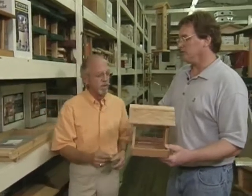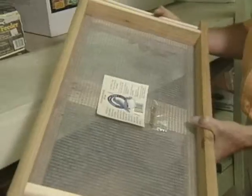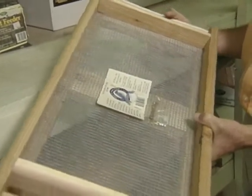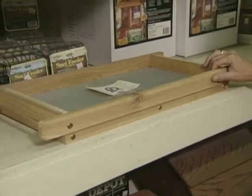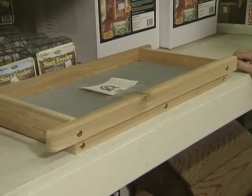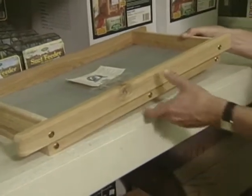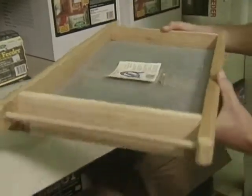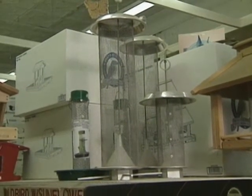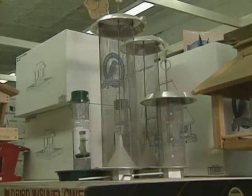A platform feeder is basically just a tray. A hopper controls the flow of feed into the platform. You can put a platform feeder on the ground, on a deck, hang it in a tree, or put it on a post — the screen allows moisture to go through. This is kind of a free-for-all, a community food center where the biggest bird wins. But tube feeders can actually exclude the larger birds so that the smaller birds have a place to feed.